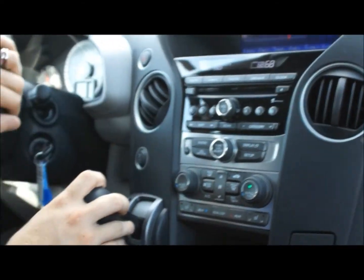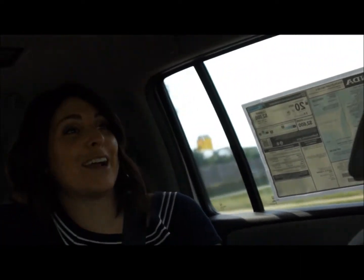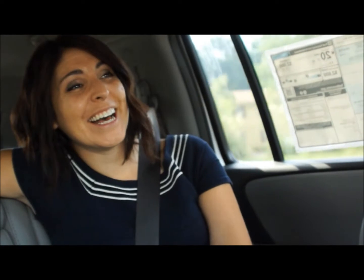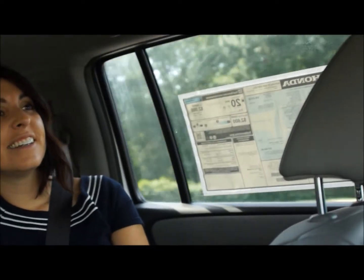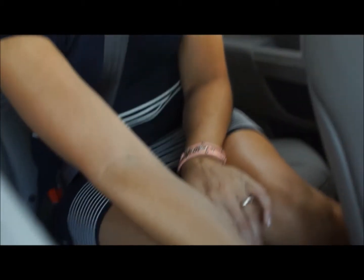I noticed we have all the air conditioning vents for the second row, but there are also vents for the third row. So if you have the extra kids, family, or dogs, they get air conditioning too. And you can actually control the temperature from right back here on the center console — you can control your own temperature for the whole back.